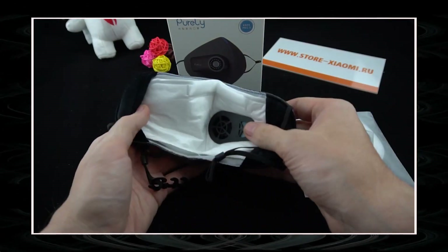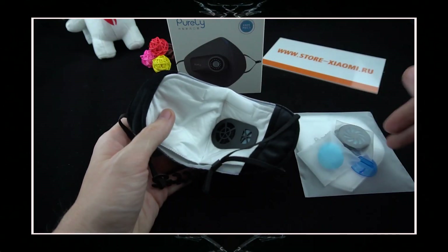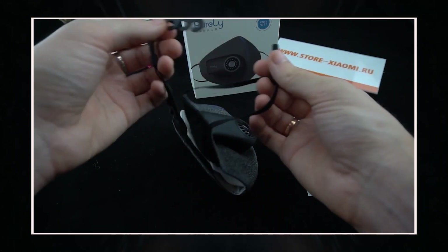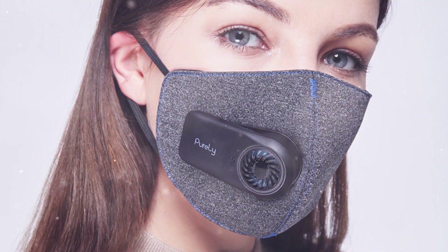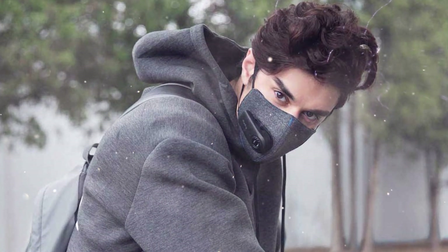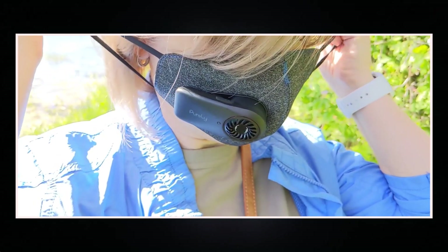The main part of the respirator is made of four-layer polyester. The length of the rubber ear straps is adjustable, and they can also be fastened at the back of the head to secure the mask in place. Three filtration rates are available; according to the company's engineers, the device filters out 99% of PM 2.5 micro-particles. The filter inserts can be replaced if necessary, and the respirator is charged via a micro USB cable.